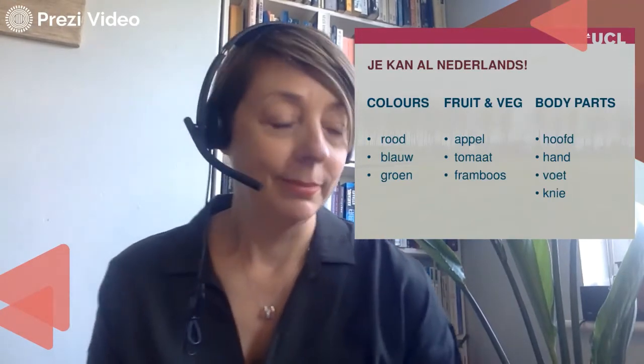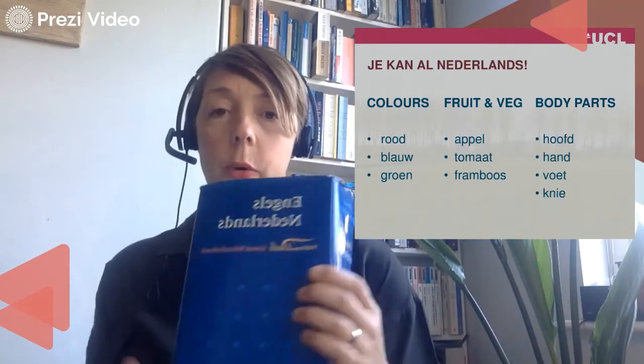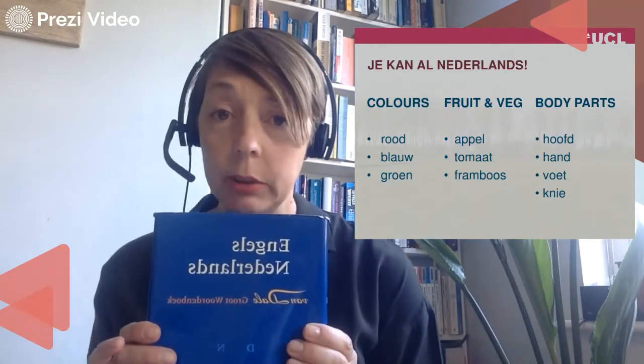Rood — like de rode appel. Blauw — zoals het blauwe boek, het blauwe woordenboek, the word book, the dictionary.